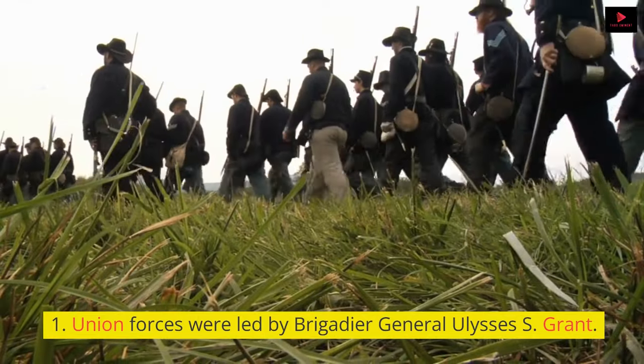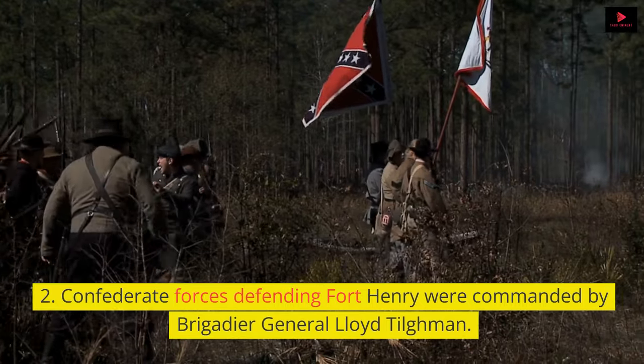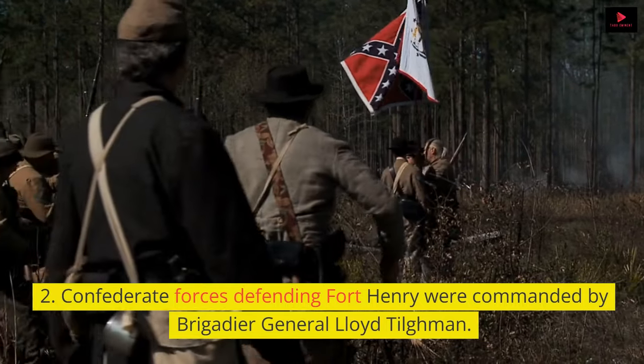Union forces were led by Brigadier General Ulysses S. Grant. Confederate forces defending Fort Henry were commanded by Brigadier General Lloyd Tillman.